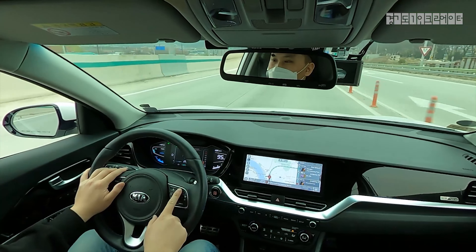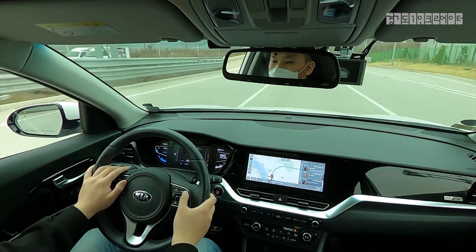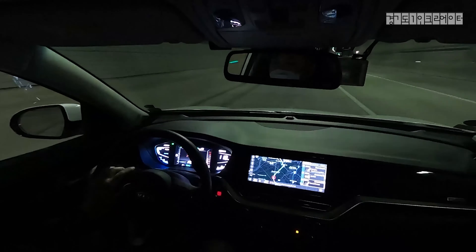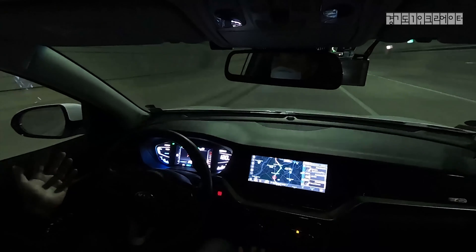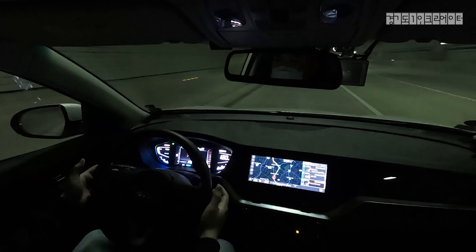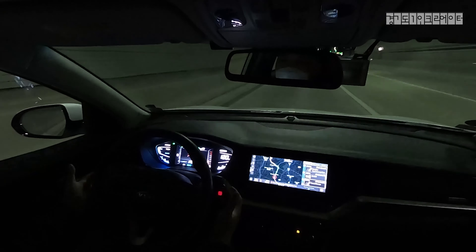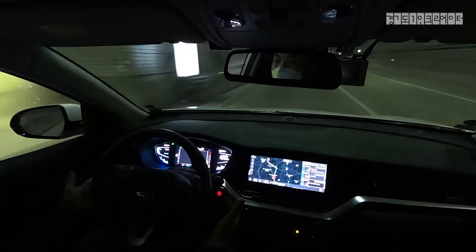Let's do that. So I'm going to hit the cruise, and once the cruise is activated, it says HDA. Probably the GoPro won't be picking it up, but my feet are off the gas and I can actually take my hands off the steering wheel like that. Of course, it's not safe, so I'll have my hands around the steering wheel so I can grab it when I need to. But even in the tunnel, it just drives like this — no problem whatsoever.